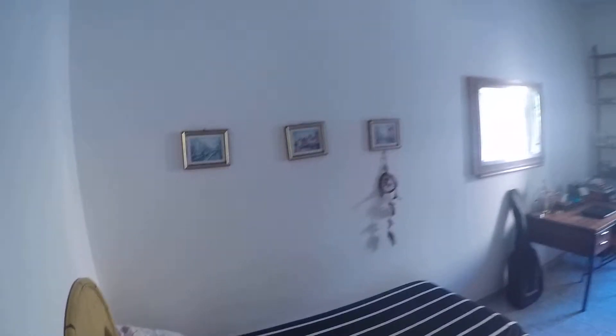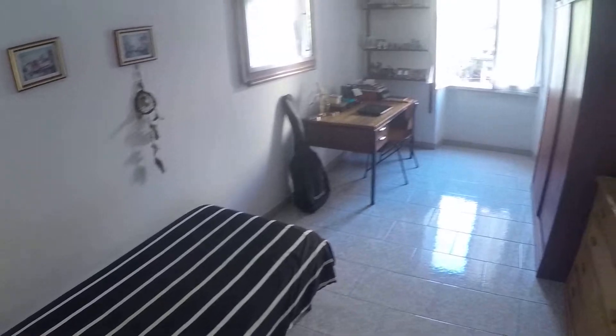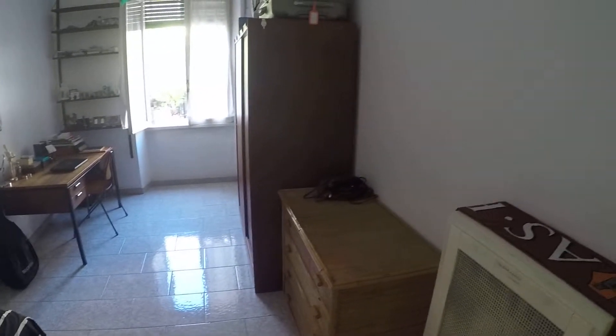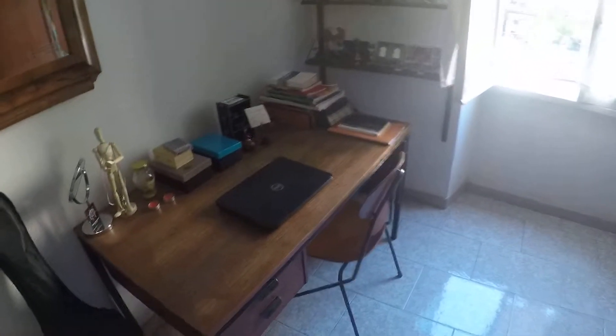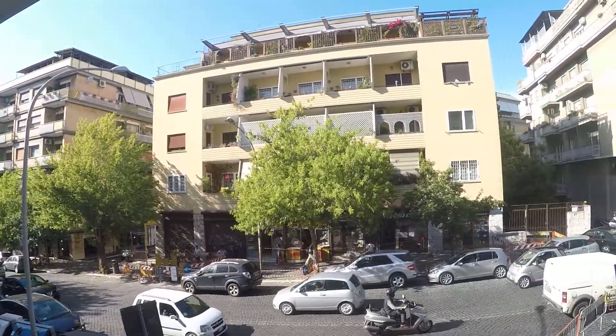Here on the left we have bedroom number three. As you can see, here we have a single bed, a chest of drawers, a large wardrobe, a desk. There's also a mirror here and shelves. This window faces the street — this is Viale Somalia.